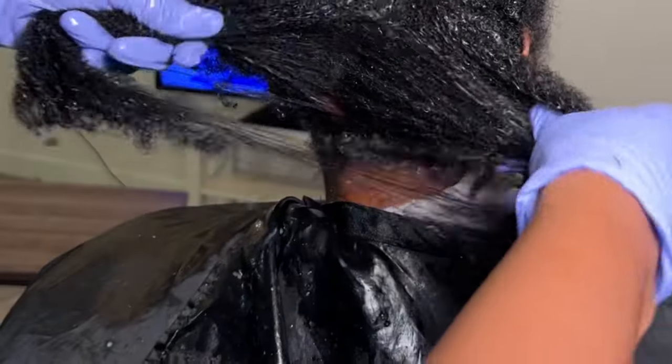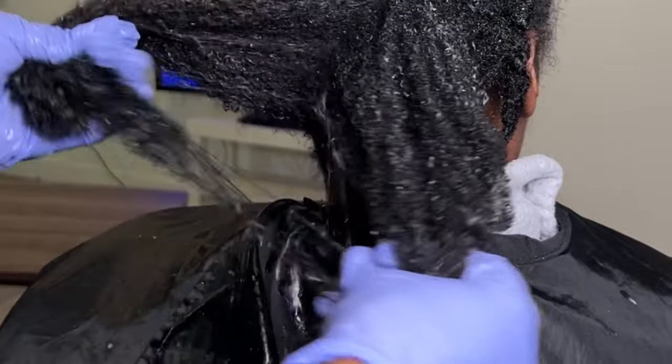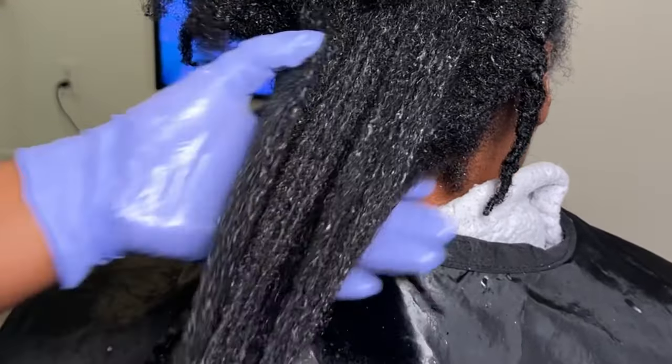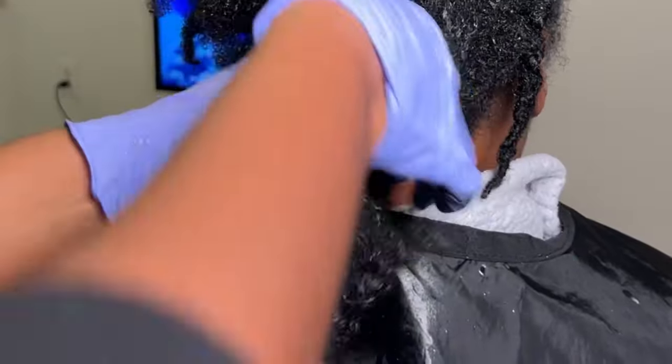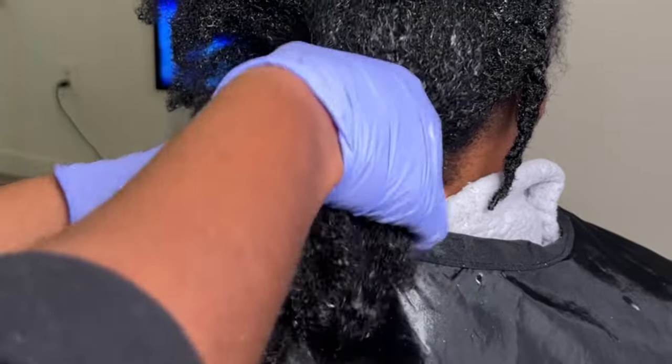Just take your time and move gently. Put a good movie on and think of it as therapy — like you're painting or crocheting. It's an art form. Finger detangling is an art and it's actually really soothing.